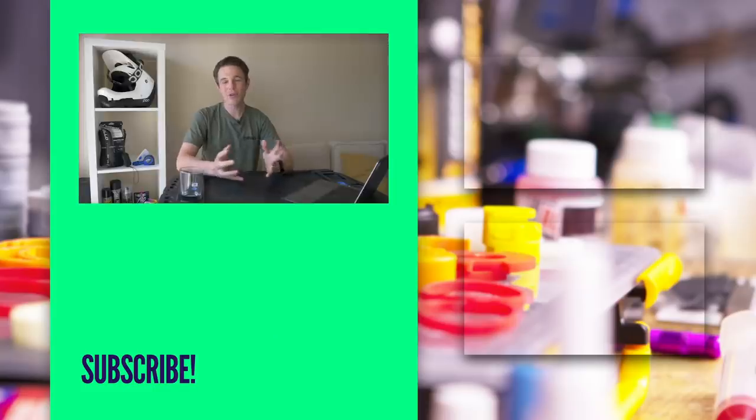And that is it for another weekly GMBN Tech Show. Thank you very much for watching. Don't forget to like and subscribe to help support the channel and make sure you never miss a beat. Thanks for watching, guys, and we'll see you next time.